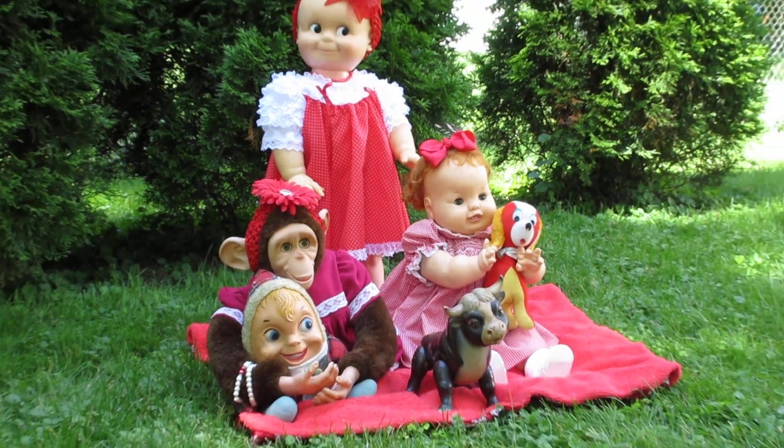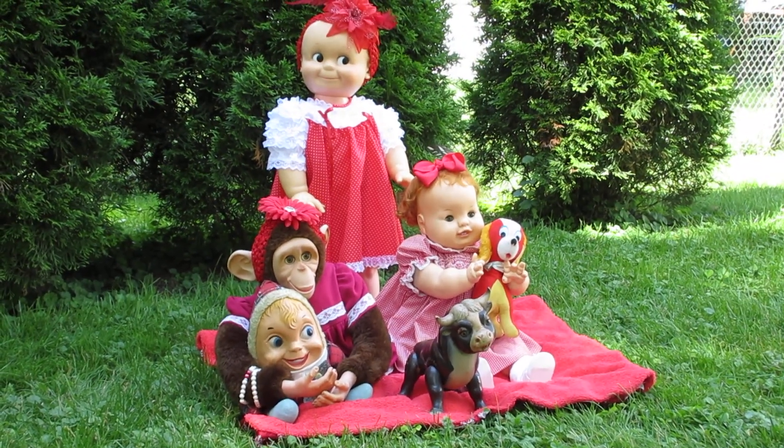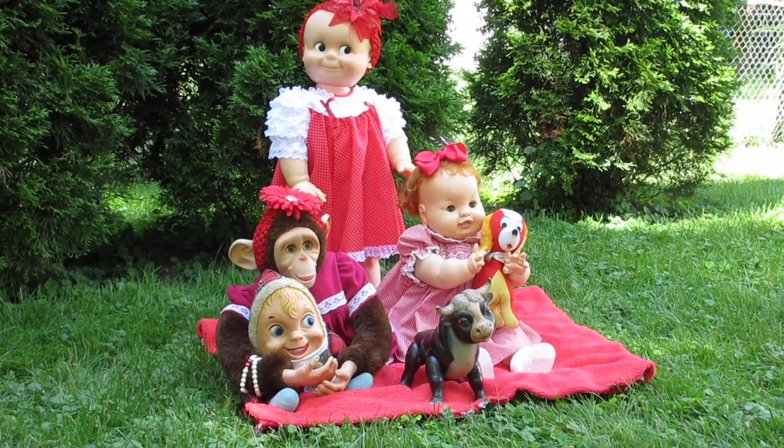Hello, welcome back to Tammy's Anti-Vintage Dolls and More, and today I wanted to know, are you seeing red? Because we are.